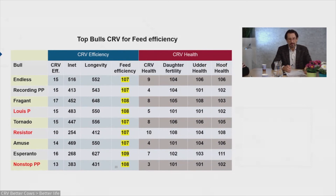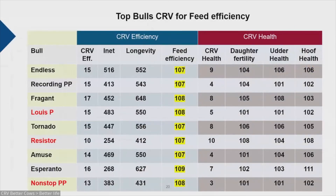When you really want to select for feed efficiency, here is a list of some bulls from CRV. On average, the feed efficiency breeding value of our bulls is around 104, but many bulls are already at 106 or higher — the highest are at 109 and 108. You can also see that these bulls are not only good for feed efficiency, but also for production, longevity, health, fertility, and hoof health.